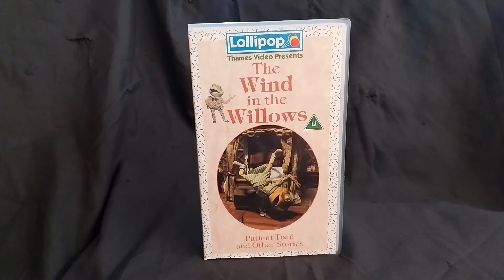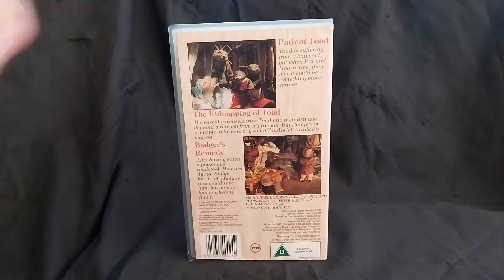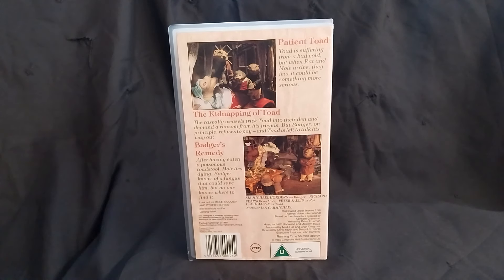This is also interesting in relation to my last YouTube video because of the episodes on it. Patient Toad is on this, and there was that release The Further Adventures of Toad that was re-released because they made a mistake with the packaging — it was meant to include The Storm as the second episode, replacing Patient Toad. But Patient Toad got a release on this video. The Kidnapping of Toad, which we're celebrating today, is also on here, along with Badger's Remedy.